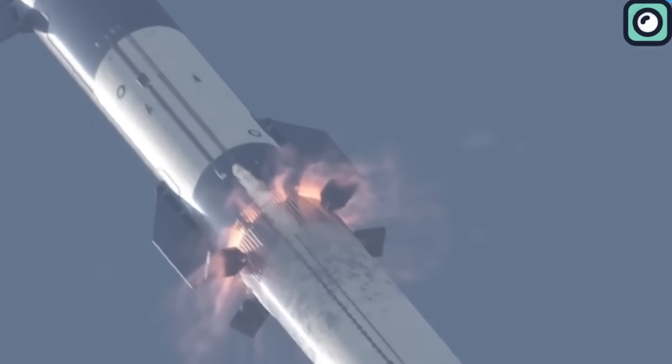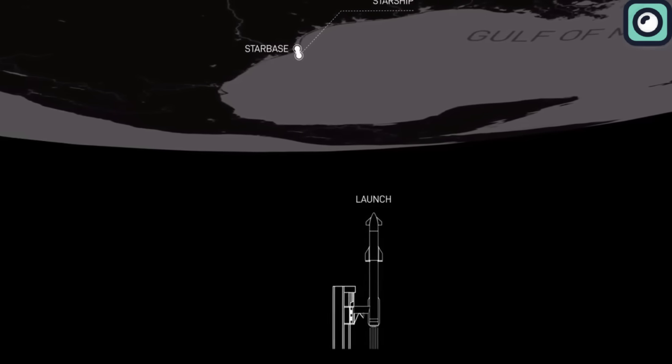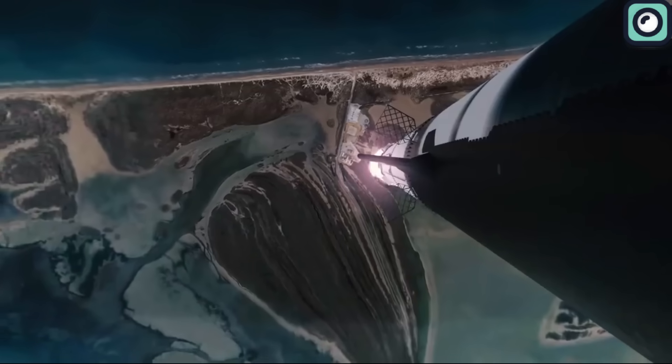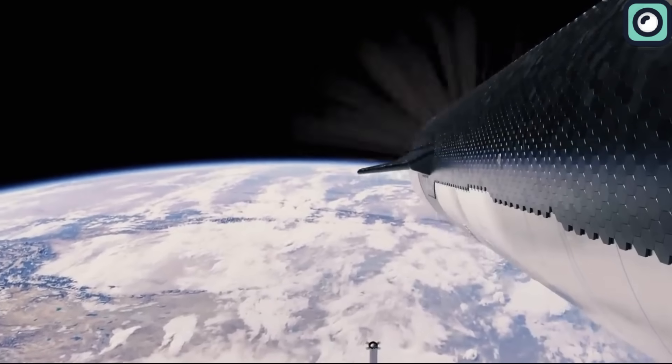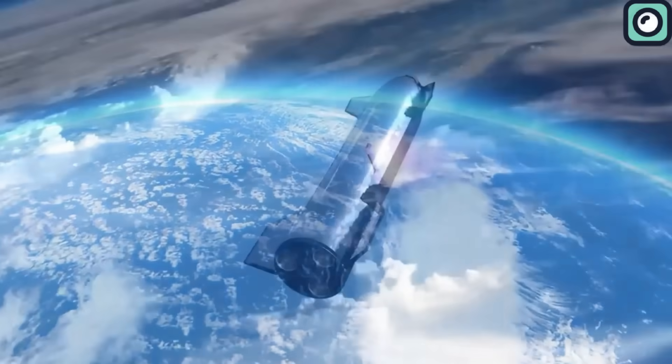Musk, always straightforward in his communication, didn't hesitate to convey the risks associated with hot staging. Labeling it as perhaps the most precarious segment of the impending flight, he asserted that navigating this challenge successfully would considerably bolster Starship's odds of achieving orbit. After stage separation, the plan is for Starship to take a short trip around Earth and then land in the waters near Hawaii.